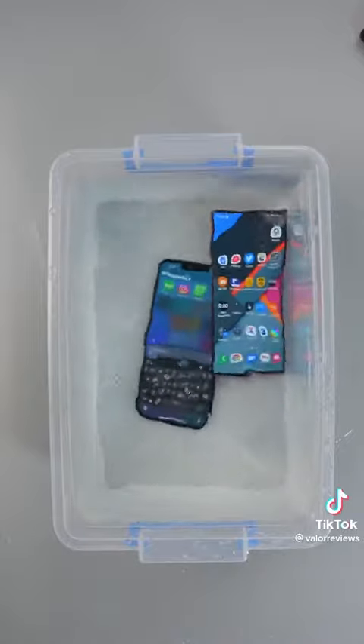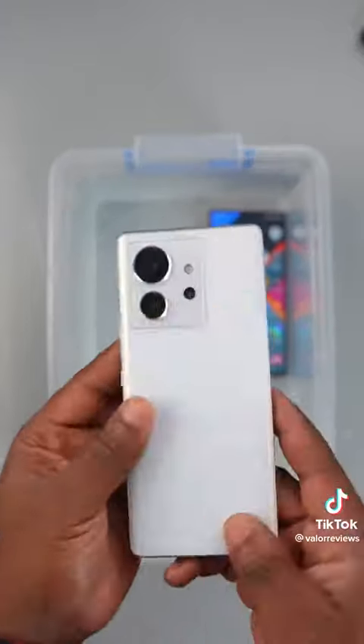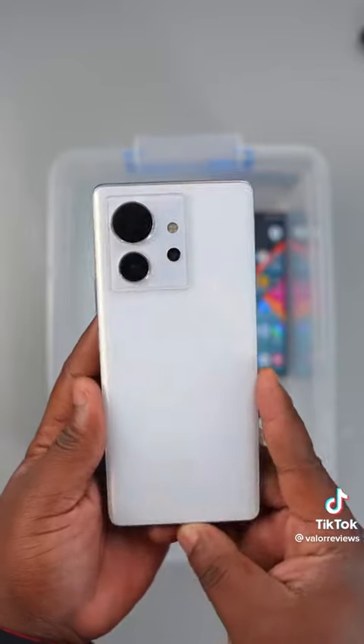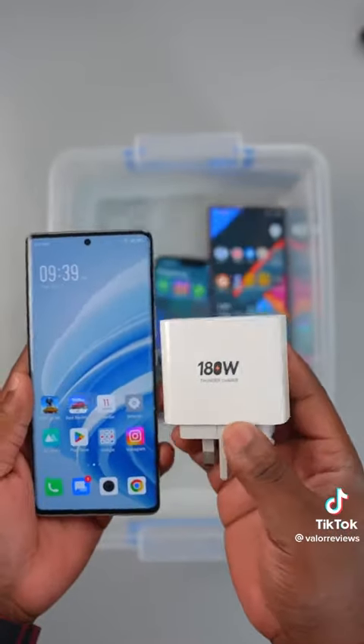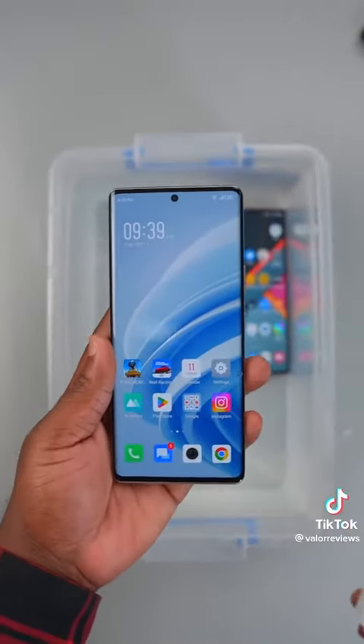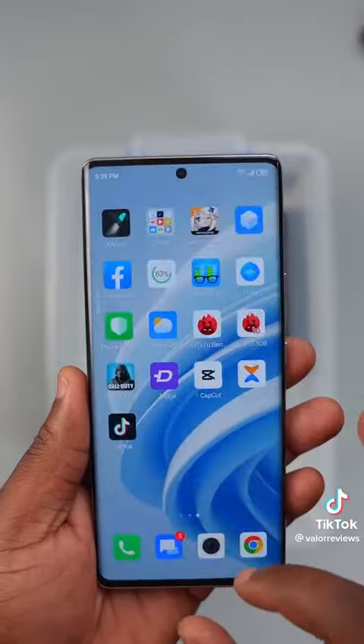Anyways, this is the Infinix Zero Ultra 5G. It retails at 383,000 naira, and what's special about this smartphone is the charging time — it charges from 0 to 100 percent in under 19 minutes, thanks to the 180-watt fast charger that it comes with. It also has a 1080p AMOLED display that is curved.